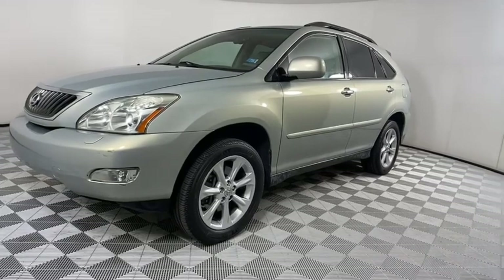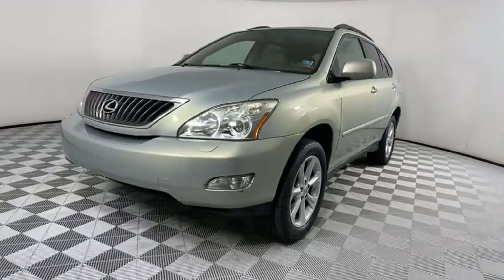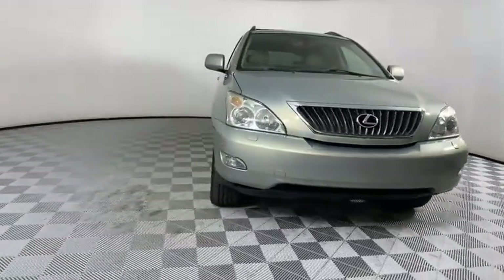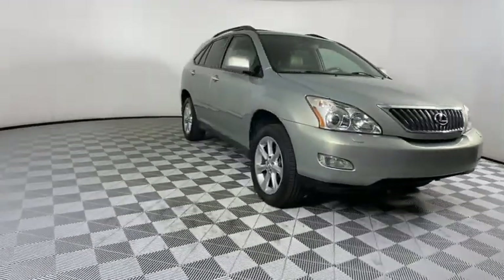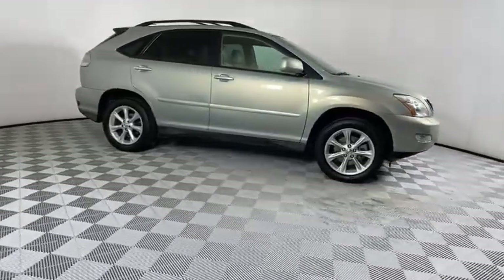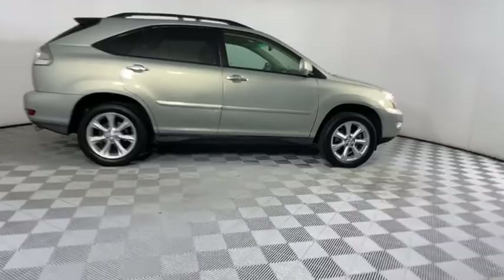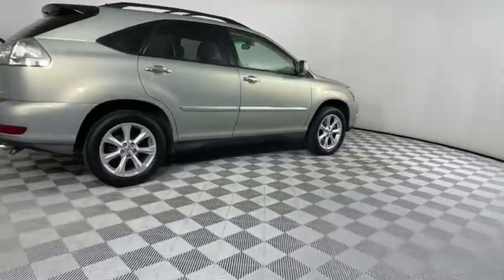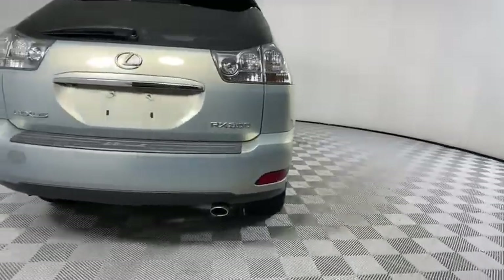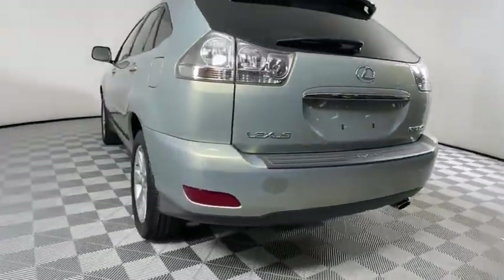Looking for the right vehicle? Check out the 2008 Lexus RX 350. The RX 350 offers a driver-inspired design and intuitive technology that puts you in total control of your interior. Paired with a spacious cargo area and a powerful V6 engine, the RX 350 continues to offer the best combination of powerful performance and interior luxury in its class.